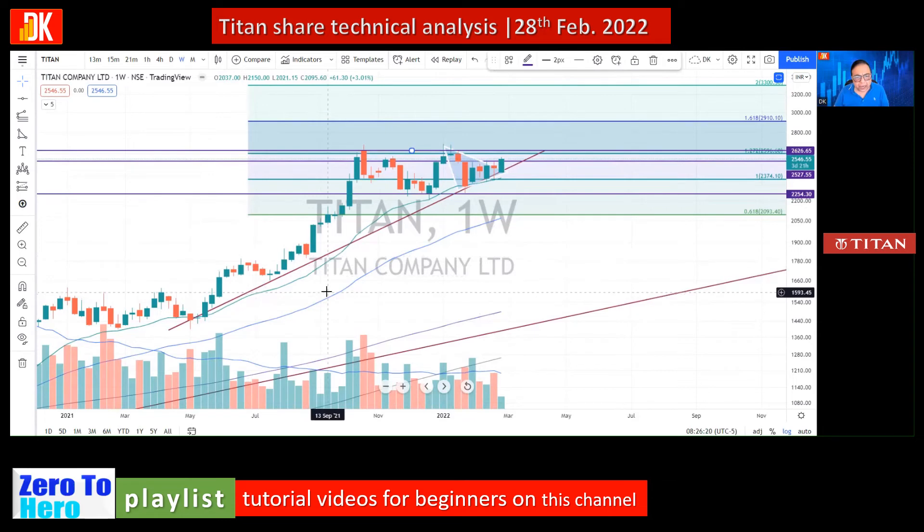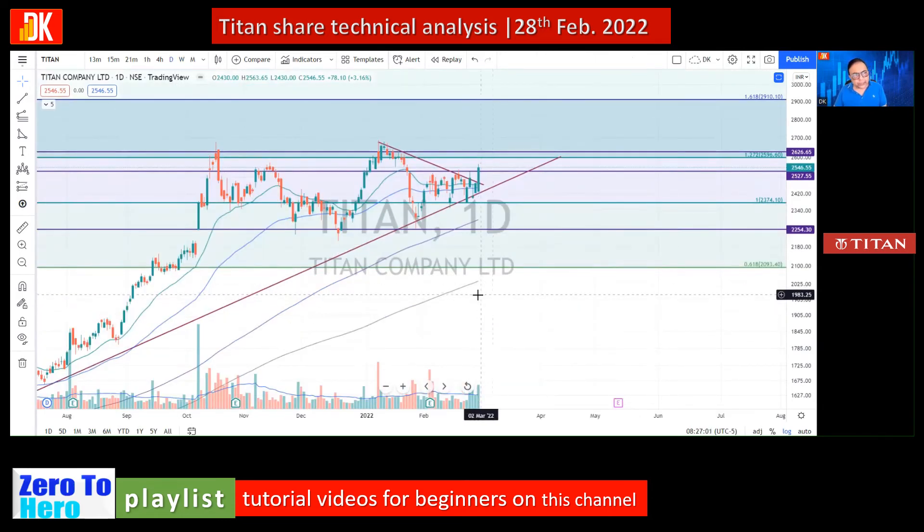Moving to the daily price chart to understand the recent price action: the price has been consolidating in a broader range for many days, but during this consolidation the trend remained intact — both short-term and intermediate trends. The short-term, intermediate, and long-term trends are all quite bullish in this stock.